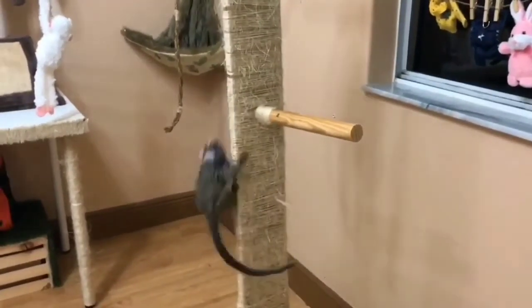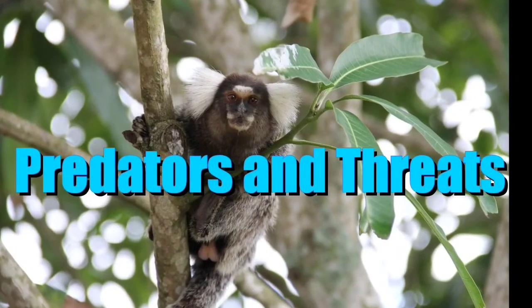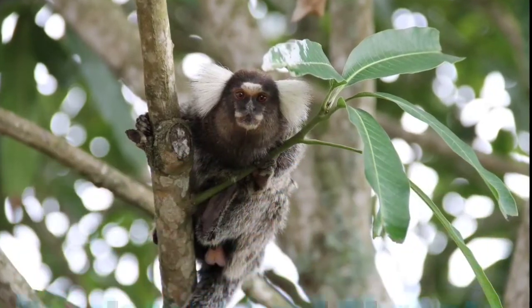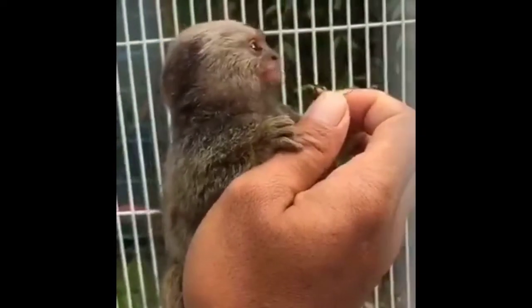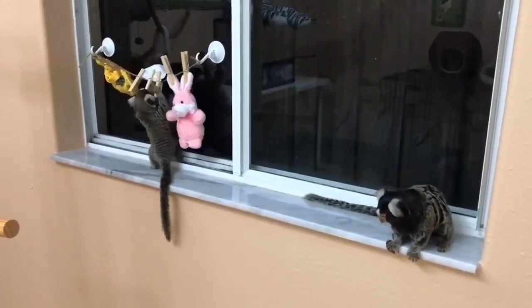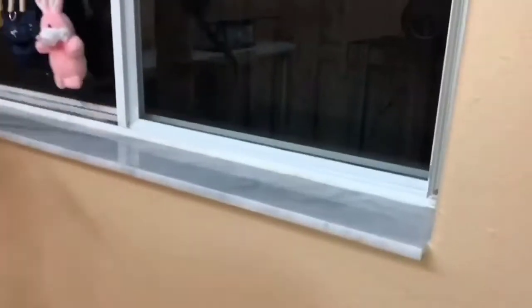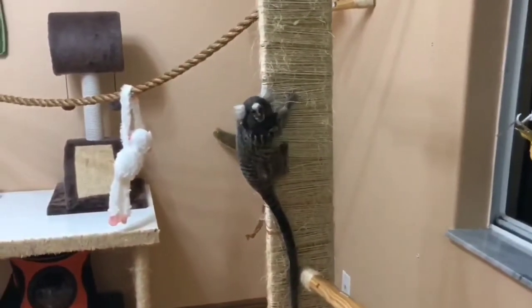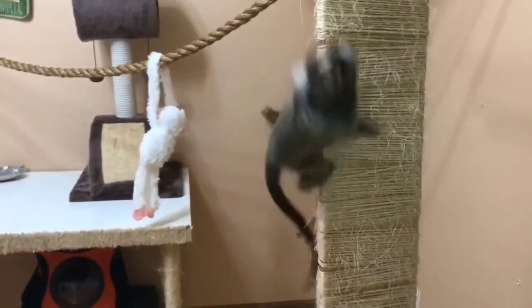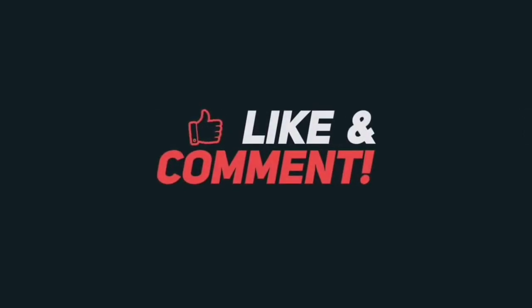These marmosets have many predators, due to the fact that these monkeys are so small. Some of their predators include hawks, snakes, and eagles — specifically the harpy eagle.